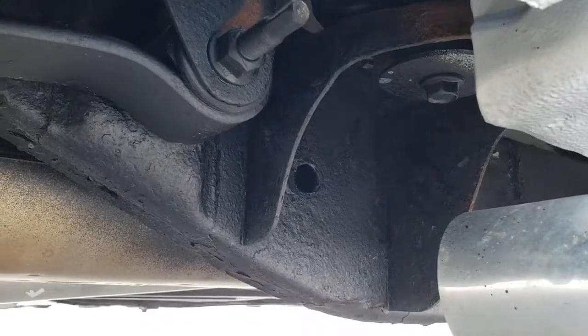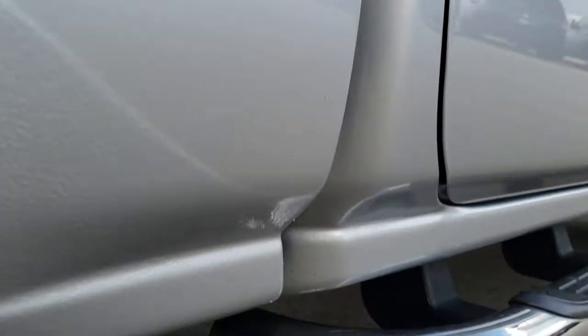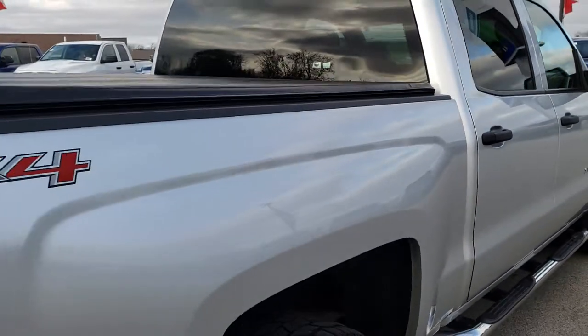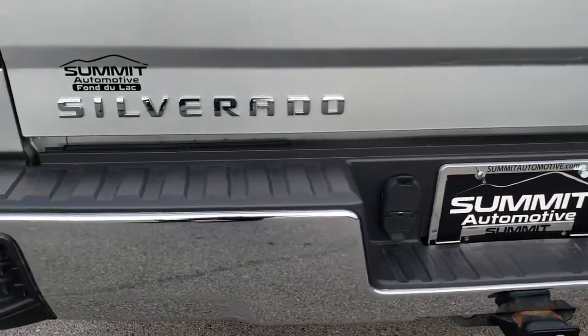The frame and underbody underneath is about what you expect on a 60,000 mile truck. Lower rockers all look really good. As we come around to the back of the truck, you can see it has the rear bumper steps. No major dents or dings on that rear bumper.